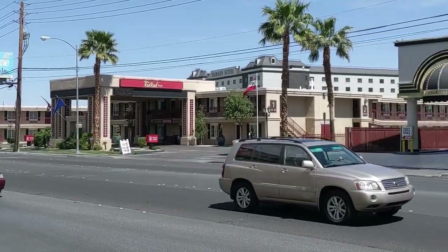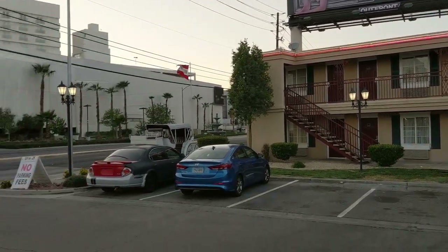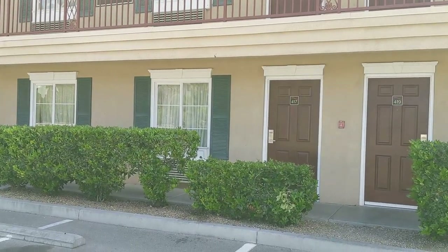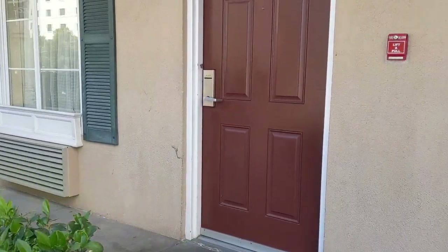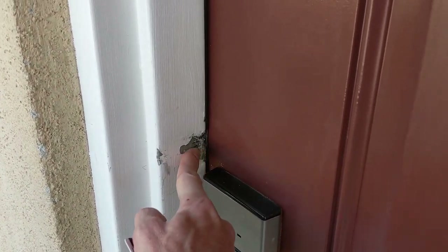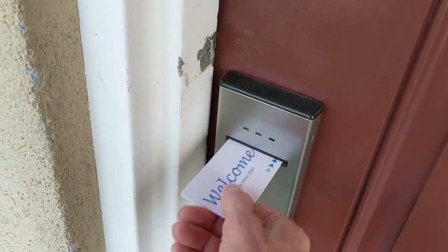There's also a billboard for another strip club right above the motel in case you don't like the one next door. Here's the grand entrance. Maybe I'm being a little too critical — maybe it's not as bad as I think it is. Maybe my first impression is a little bit off. Let's go take a look inside the room. You know you're in a high-class joint when there's evidence of people prying the door open in the past to break in.